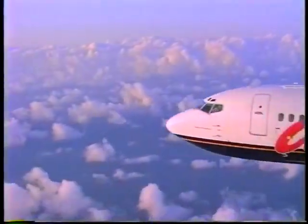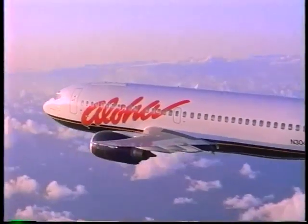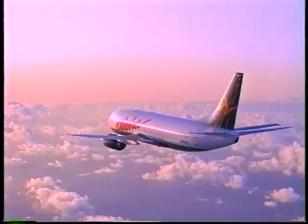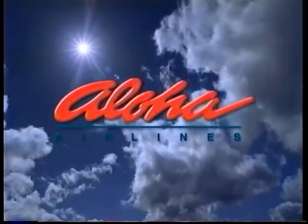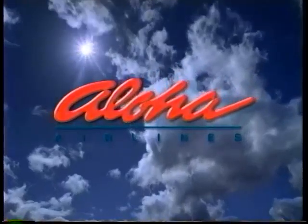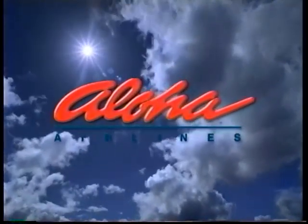We hope we have provided you with some helpful information for your arrival. Should you need further assistance, our flight attendants and ground personnel will be pleased to assist you. Mahalo once again for flying Aloha Airlines to Rarotonga International Airport, your gateway to the exciting Cook Islands. We look forward to serving you again on your next trip on Aloha Airlines.